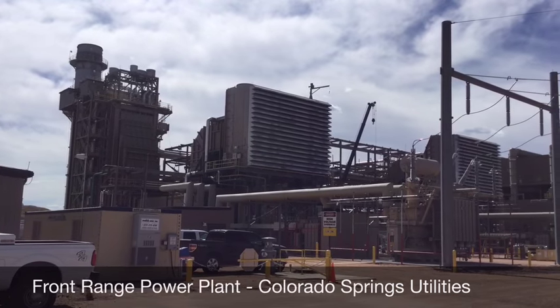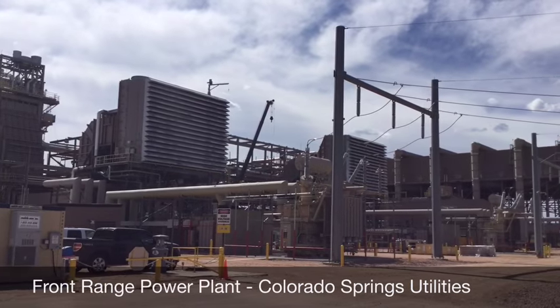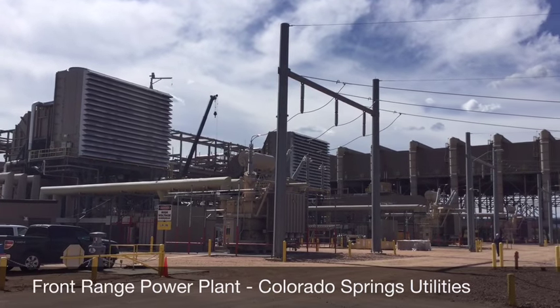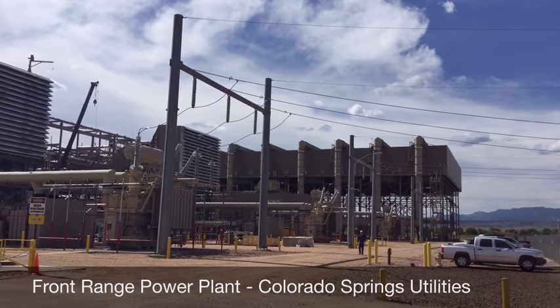Front Range is a combined cycle power plant that produces electricity for Colorado Springs Utilities. We do that with two combustion turbines that are like jet engines and one steam turbine.